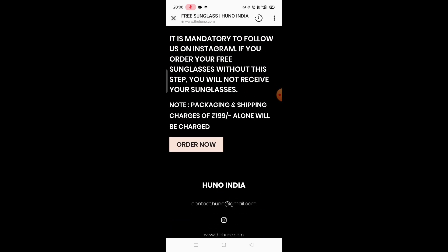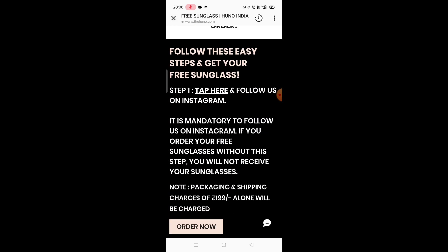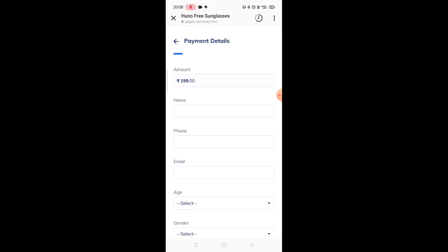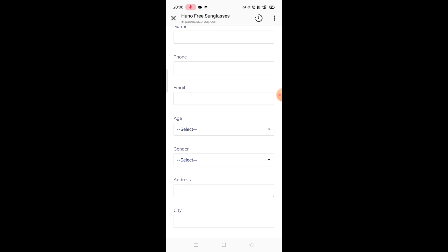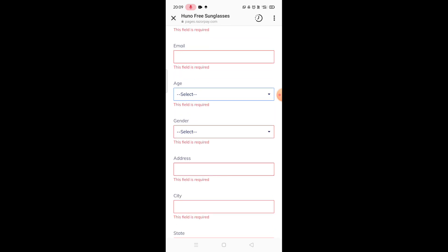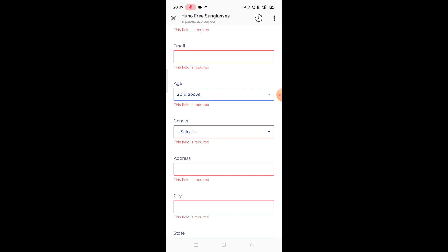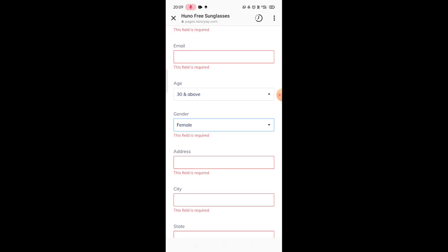On their website there are some terms and conditions for claiming the free sunglass. Once you accept the terms and conditions, you will be redirected to a page where you need to fill in your personal details like your name, address, age, etc. You don't have an option to choose your sunglass, as Huno will be sending you a surprise sunglass according to your age and sex. One suggestion: while selecting your age, make sure you select it wisely, as me and my sister got totally different kinds of sunglasses.